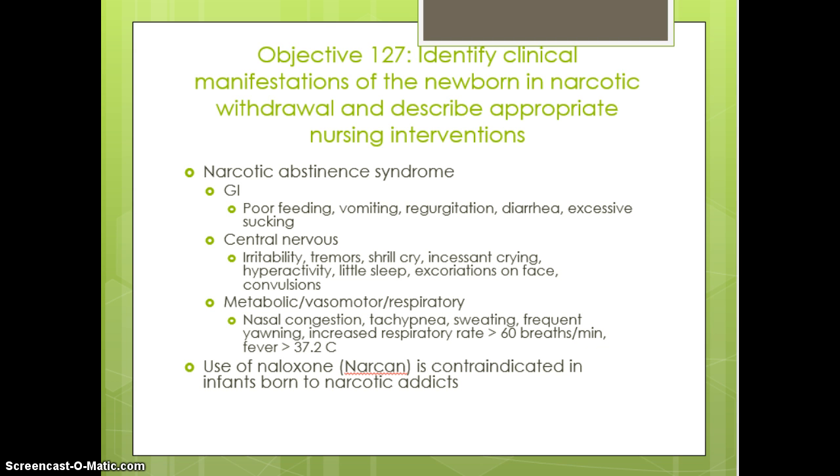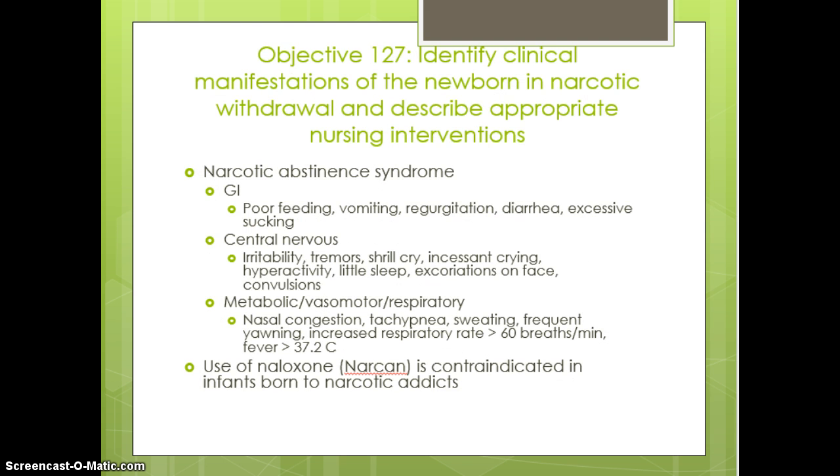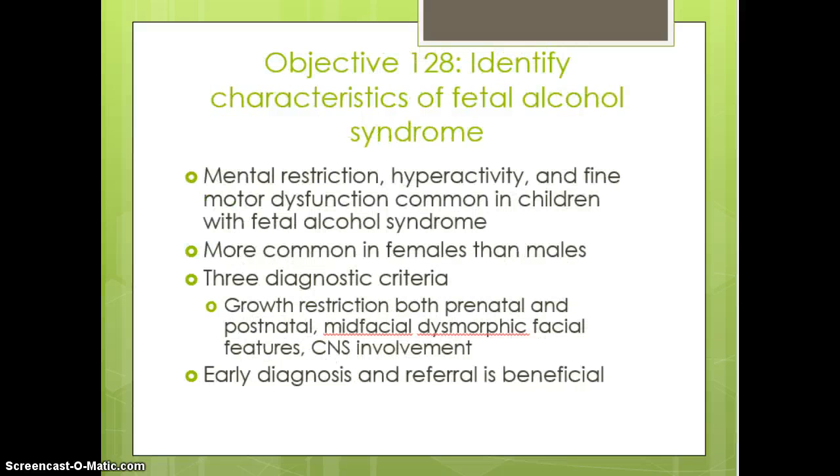When caring for these newborns, we want to keep them in a calm environment — swaddling, holding, really just lots of TLC. We are not going to use Narcan if these infants are born to a narcotic addict because that will cause a very hurried and abrupt withdrawal.